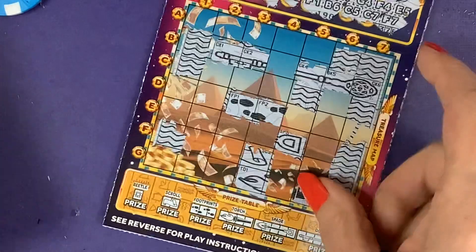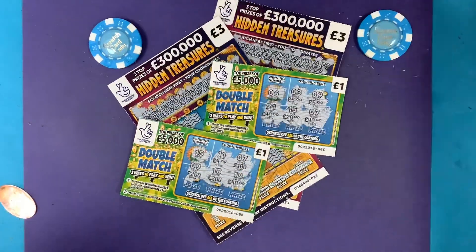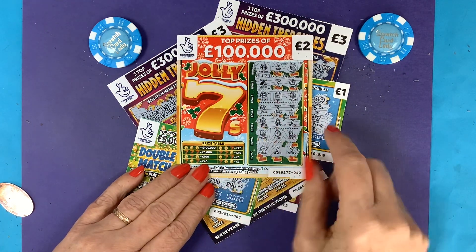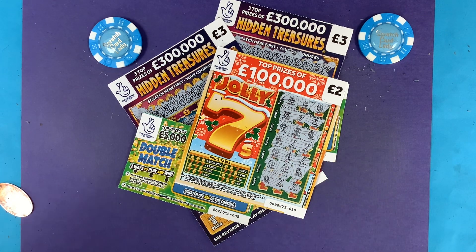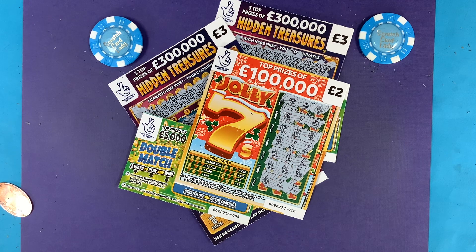It wasn't too bad — we had five cards but we did win on one. We won on the Jolly Sevens — coin and two sevens — we won a fiver. So ten pounds spent, five pounds back — half my money back. Brain is all a mush! So not too bad, lost five pounds. Hopefully you enjoyed this session — if you did, like and subscribe, it costs nothing. I go back to all of the comments, and I will see you tomorrow on the next one. Bye for now!